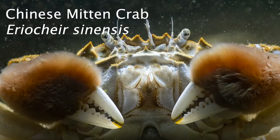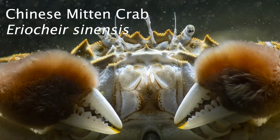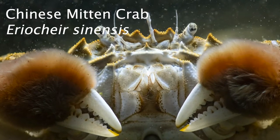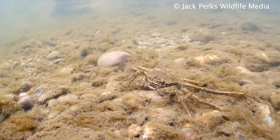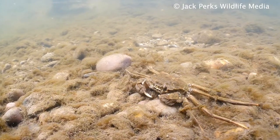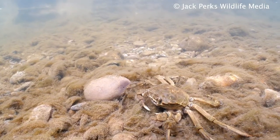Today's fact file is on the Chinese mitten crab, also known as the Shanghai hairy crab. Unlike most other crab species, this species spends up to 90% of its life in fresh water, only returning to brackish water to breed in the autumn, when they undergo huge downstream migrations.